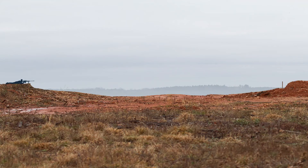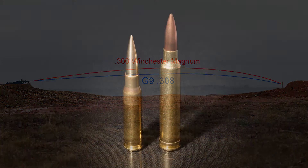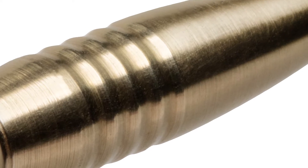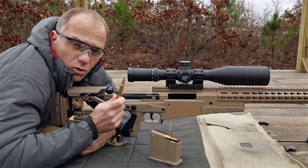Amazingly, the G9's 308 muzzle velocity of 3,089 feet per second shoots much flatter and with less wind deflection than both 190-grain and 220-grain 300 Win Mag bullets at 1,000 yards. G9's material also reduces friction in the bore, reducing damaging heat and extending barrel life.